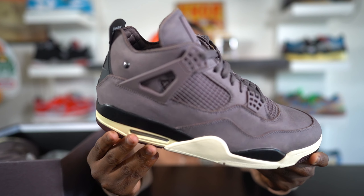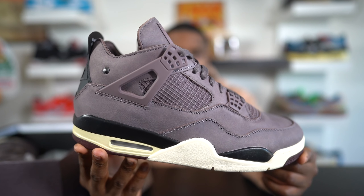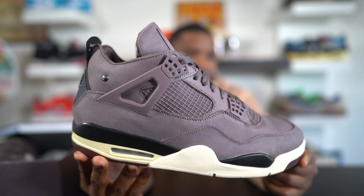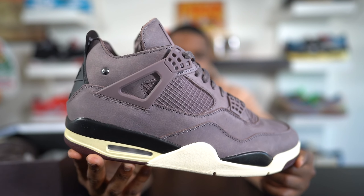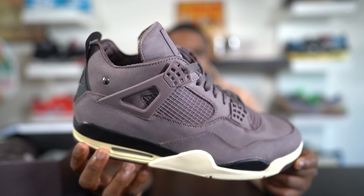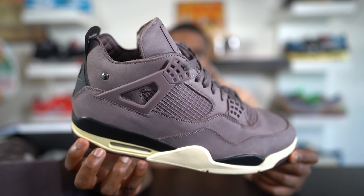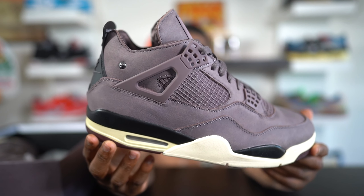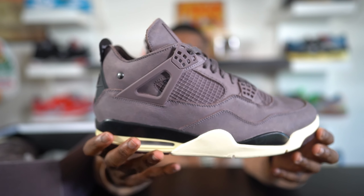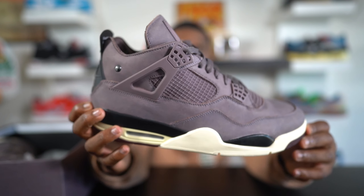Here we have the Air Jordan 4 A Ma Maniére, and as you can see it comes in one big complete colorway — it's like a muslin burgundy, almost like a crushed burgundy color theme. It's not the same type of crushed velvet as the Air Jordan 12 A Ma Maniére, but this is definitely a muted crushed burgundy on the entire upper. Then we get sail on the midsole, a little bit of black to complete the midsole, and that pretty much completes the colorway.